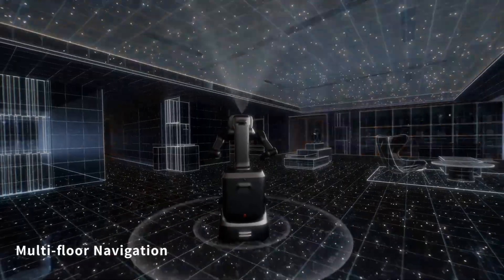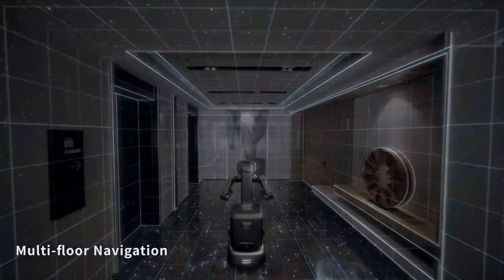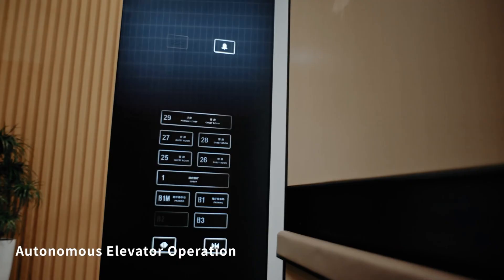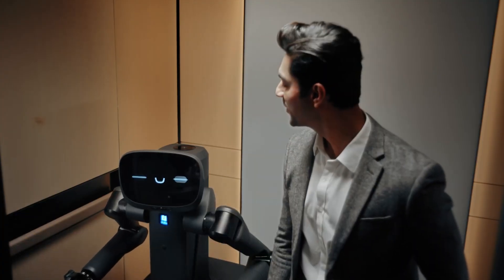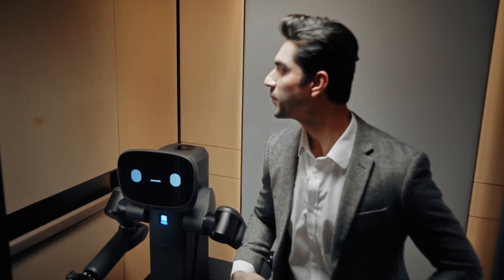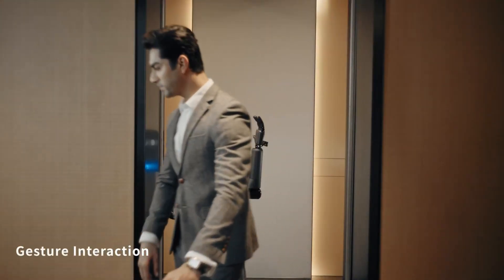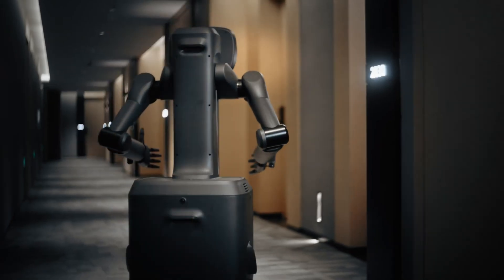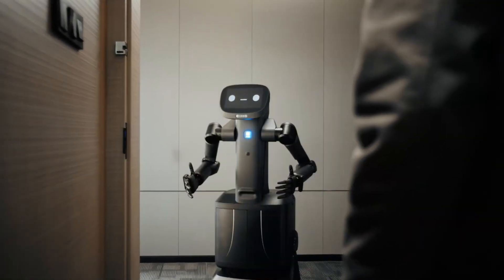Equipped with two 7-degree-of-freedom robotic arms and Pudu's self-developed 11-degree-of-freedom dextrous hands, the Pudu DH-11, the FlashBot Arm can perform intricate tasks such as pressing buttons, grasping objects, and transporting items with precision. Its operational reach extends up to 2 meters, allowing it to adapt to various tasks without requiring modifications to existing infrastructures. Leveraging advanced large language models, the FlashBot Arm can engage in natural conversations with users, enabling human-like decision-making and task planning.